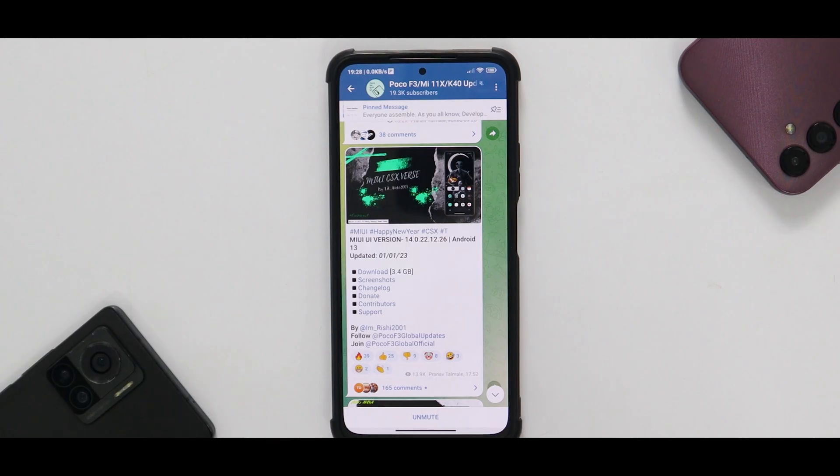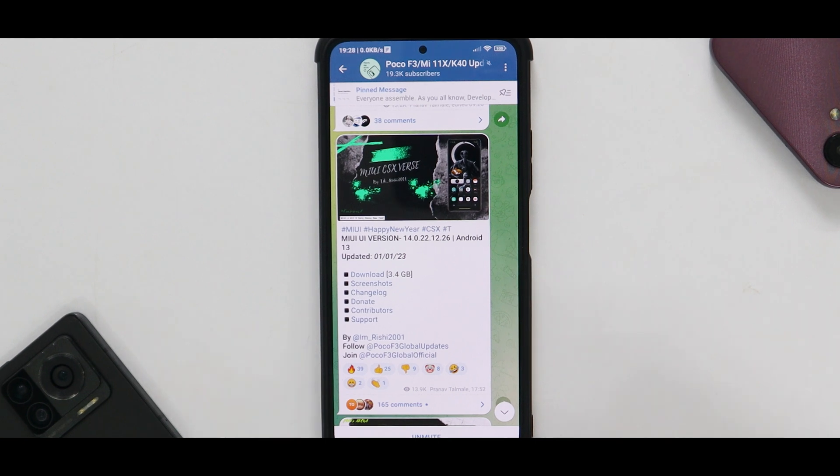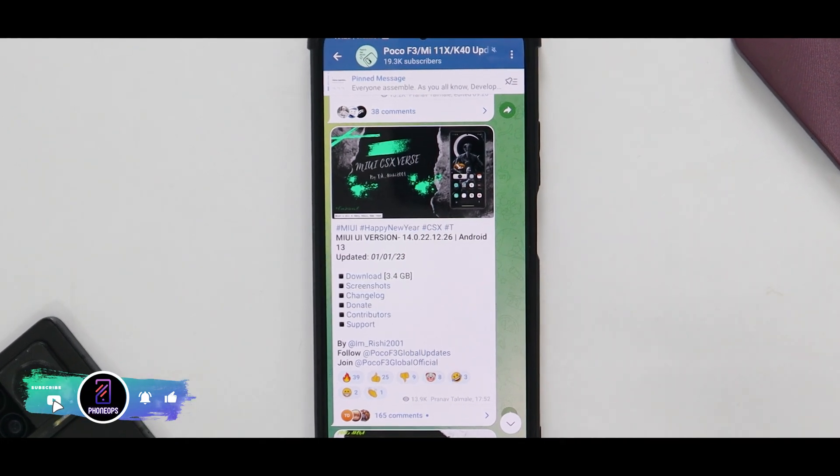Wait for the complete review — I might try gaming on this as well. All in all, MIUI CSX Wars is amazing on the Mi 11x. This was the install and quick look of this ROM. Subscribe to Phone Ops for amazing content like this. I'll see you in the next one — keep smiling, take care, goodbye.